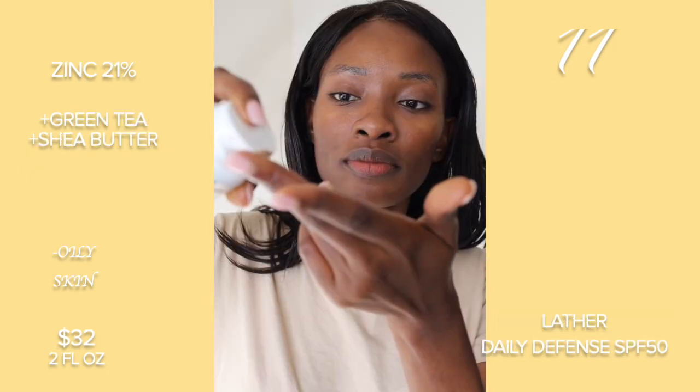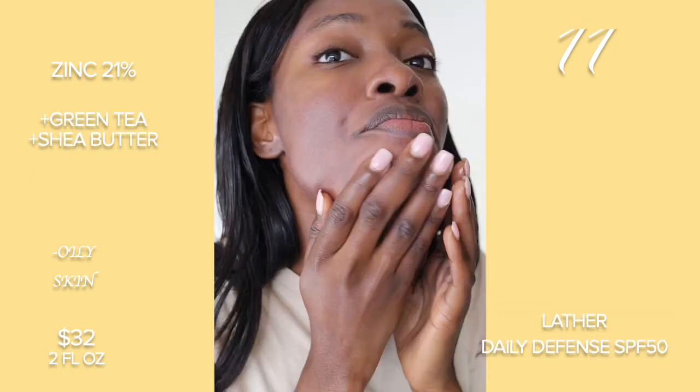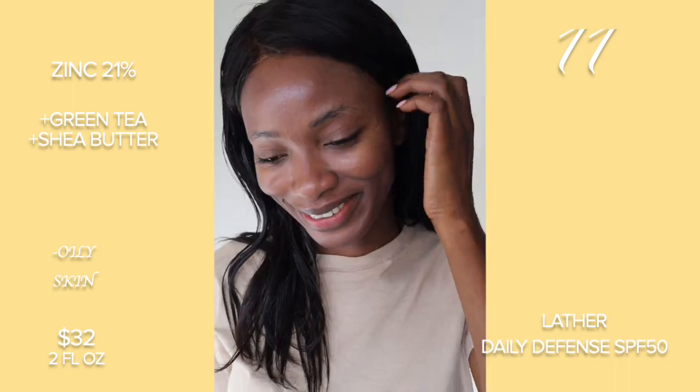And then lastly this one by Lather. It honestly didn't finish very well, but it's not the worst that I tried.